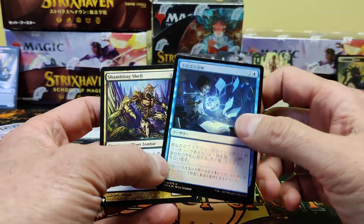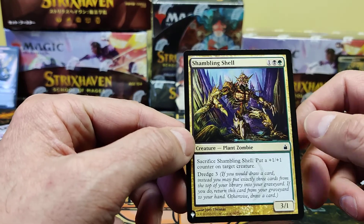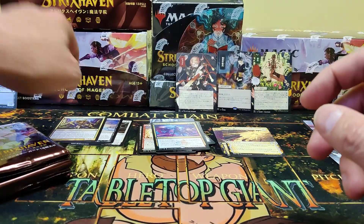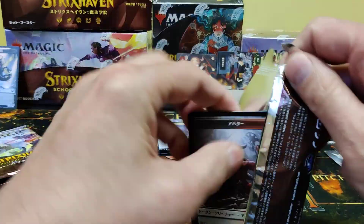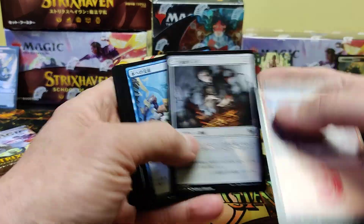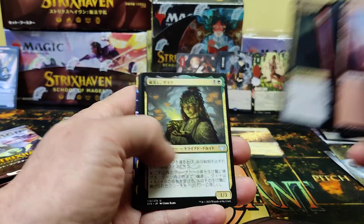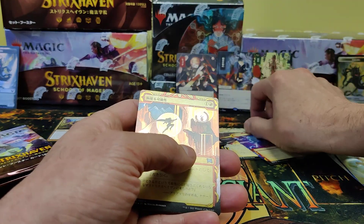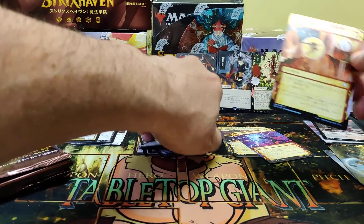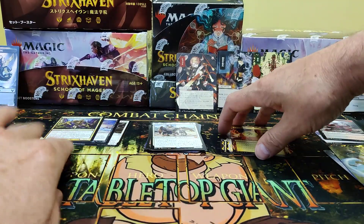Hang in there. Another list card — three lists, well one was uncommon. But three pretty brutal list cards there so far. There's the Owl Teacher. That's a regular one. There's our Thrill of Possibility, I think. I've opened enough now, I know them. In foil. Very good.